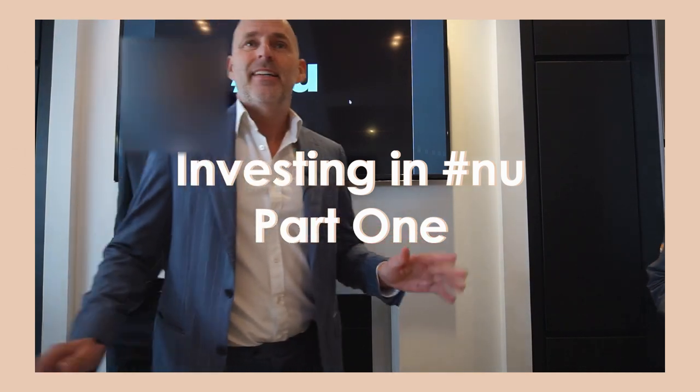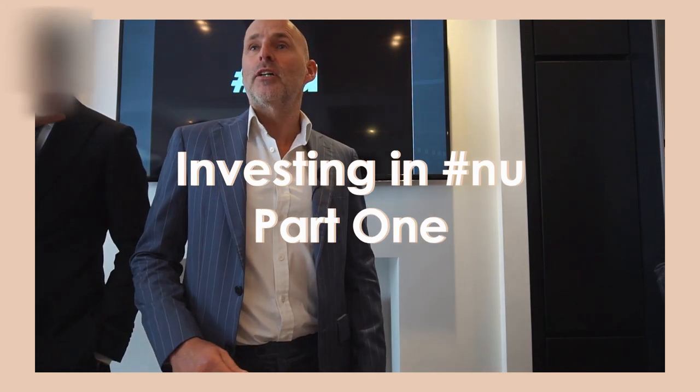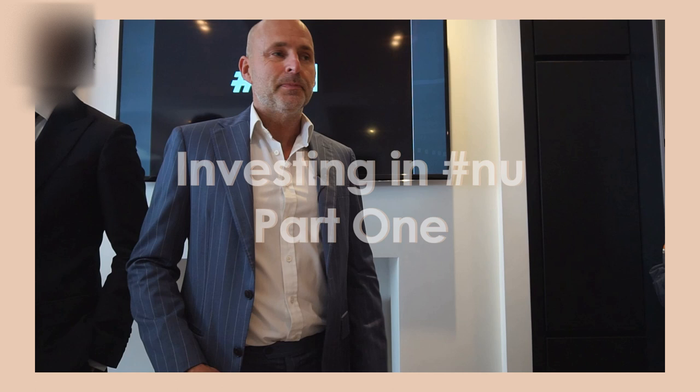Thank you for coming everybody. This is New Projects of Fulham and we are a design and build luxury contractor based in West London. We specialize in interior design, architecture, and construction, and we also do our own projects — we get hold of some of West London's and other parts of London's finest off-market properties. We've been in business for 10 years and have been in this property for five. We've got everything in-house: architecture, interior design, construction — we take over absolutely everything.